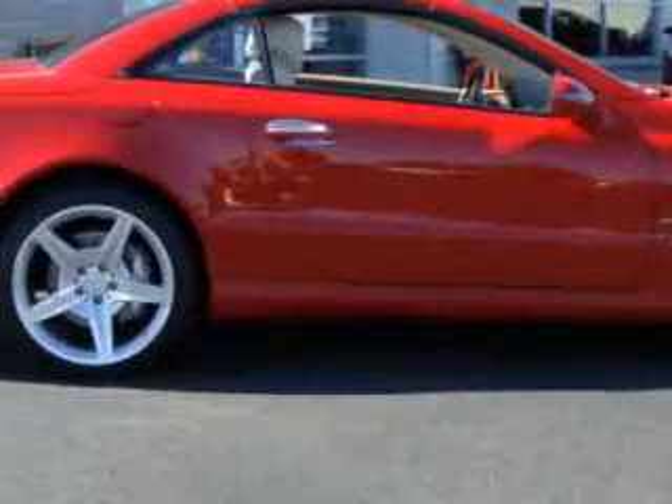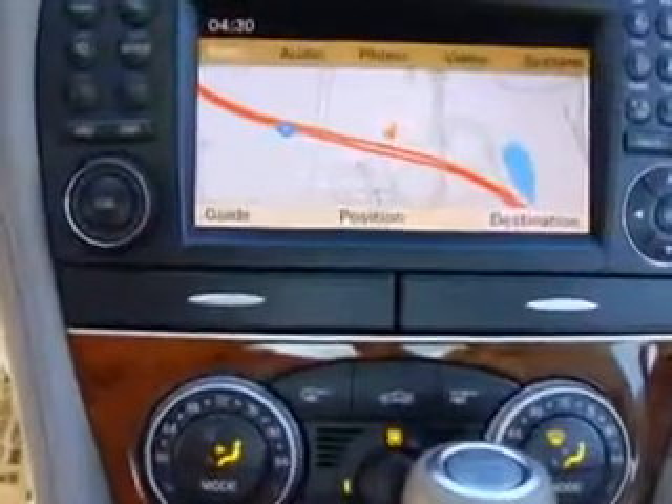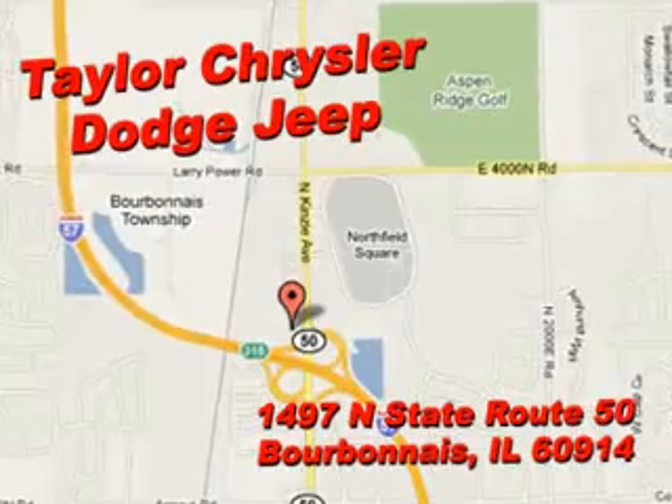It also features a Harman Kardon sound system, power seat, and much more. You'll feel the wind in your hair and enjoy the drive — you'll look great in this 2009 Mercedes-Benz 600. See us at Taylor Chrysler Dodge today.